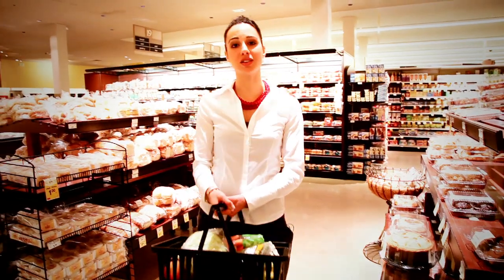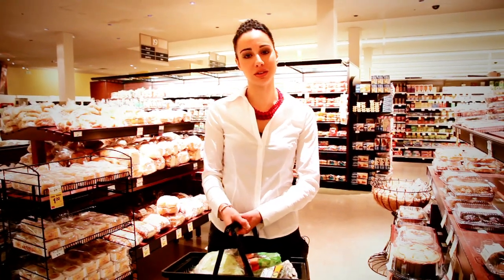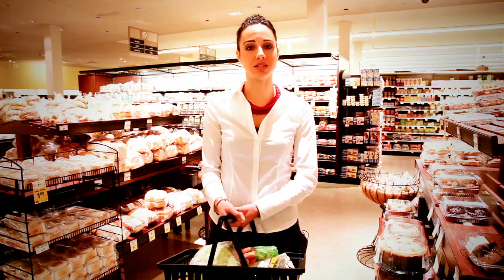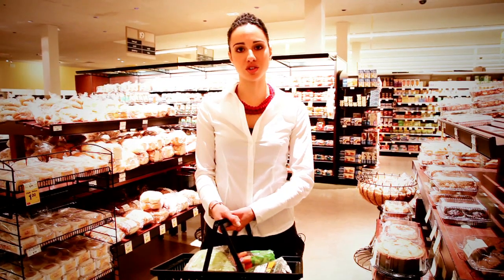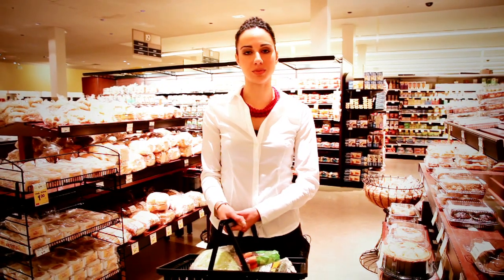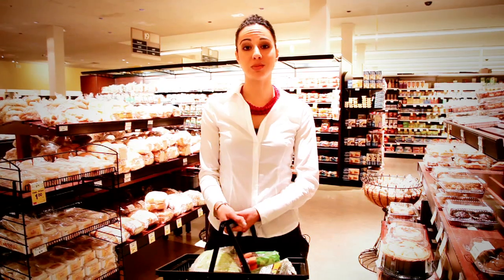Now that your basket is full of some low sodium foods, I encourage you to go home and make some low sodium meals. It's always healthier to make your meals at home rather than going out to eat. But if you do decide to venture out, I encourage you to ask your waiter or waitress for low sodium options. My favorite request is: please hold the salt.